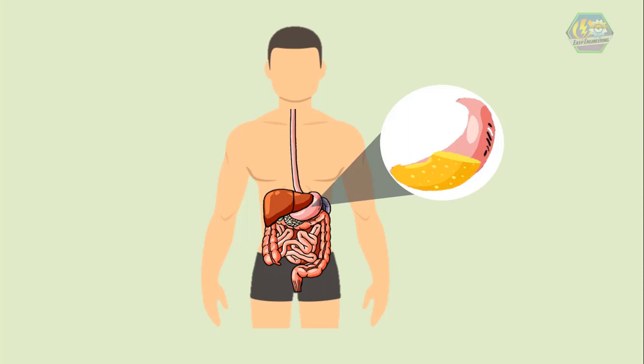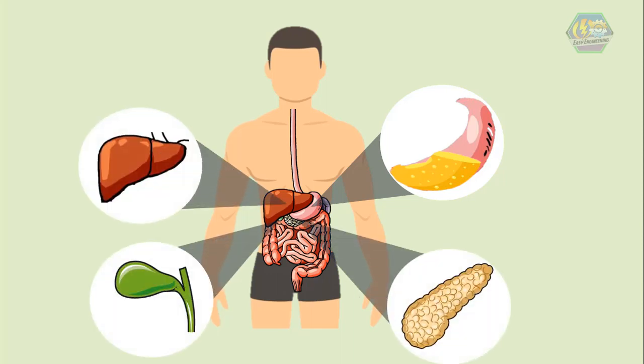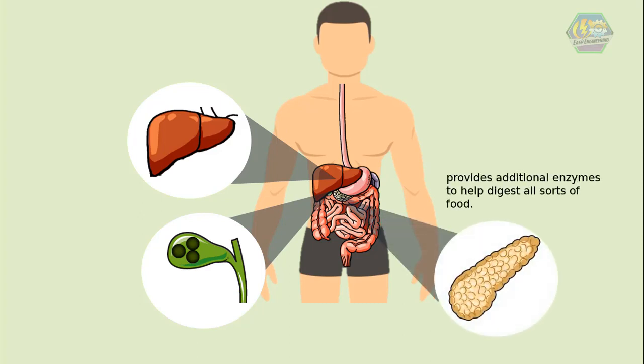An interesting fact: did you know that your stomach acids can dissolve metal? The gallbladder, liver, and pancreas are also part of the digestive system, lying just next to the esophagus and stomach. The liver provides bile, stored in the gallbladder, which helps break up fat into smaller bits. The pancreas provides additional enzymes to help digest all sorts of food. The liver also processes the digested food from your blood before it gets sent to different places in your body.